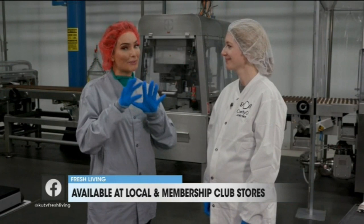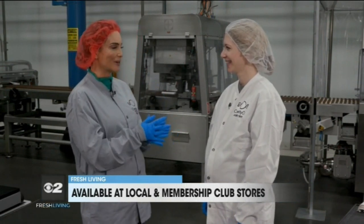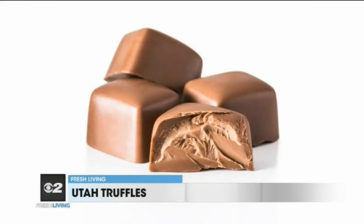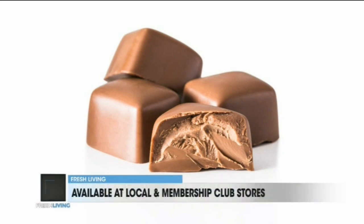Oh my goodness. You've seen the beautiful packages in the stores. Do you have a favorite, Aubrey? I like the dark sea salt. Yeah, it's mine too. What does the general population buy — what are they loving? Most people in Utah love the milk mint. The milk mint? Yes, in the green package. That's right.